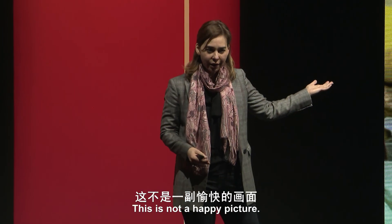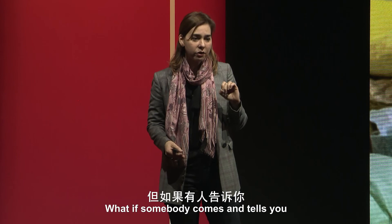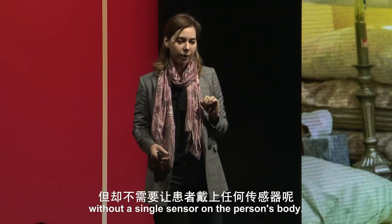This is not a happy picture. You don't want your patients to be wearing these devices. What if somebody told you that we can monitor all of these things and many more without a single sensor on the person's body?